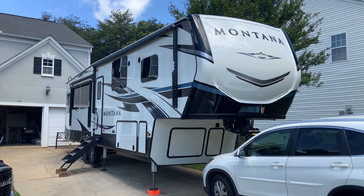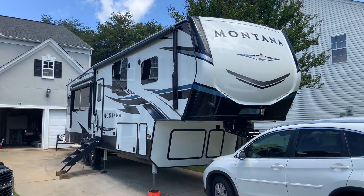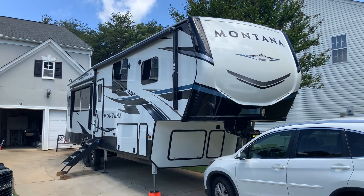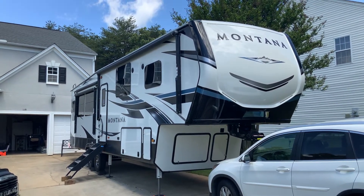There are just many, many features that we have in this fifth wheel that we did not have in a travel trailer. I did purchase this in Tennessee and I drove a fifth wheel for the first time from Tennessee to Simpsonville, South Carolina.